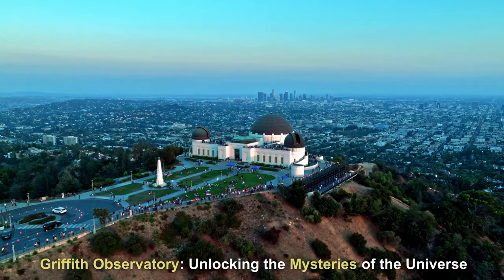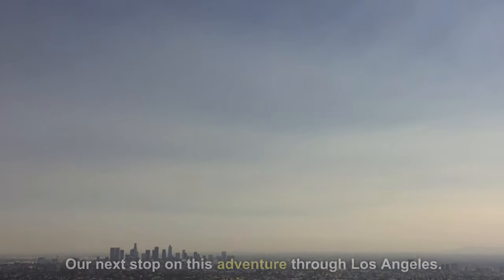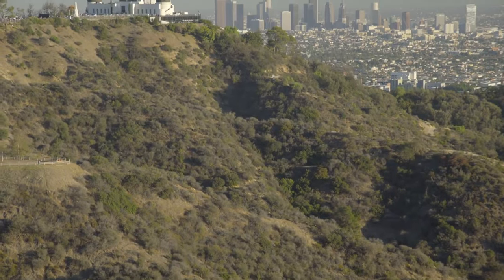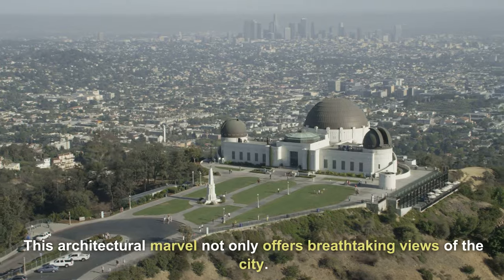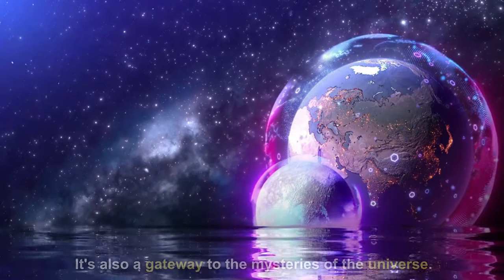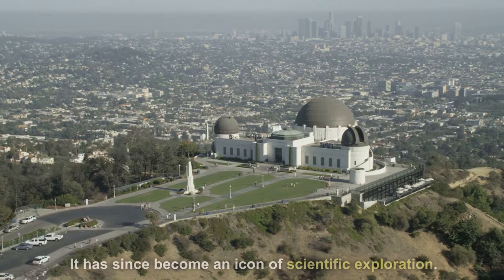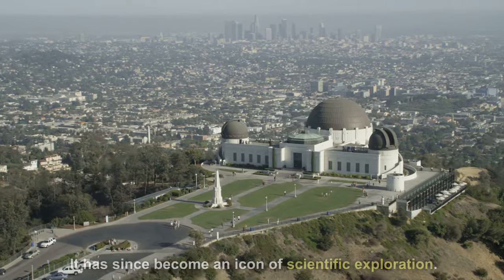Griffith Observatory — unlocking the mysteries of the universe. Our next stop on this adventure through Los Angeles: the awe-inspiring Griffith Observatory. This architectural marvel not only offers breathtaking views of the city, it's also a gateway to the mysteries of the universe. Did you know that the observatory first opened its doors in 1935? It has since become an icon of scientific exploration.